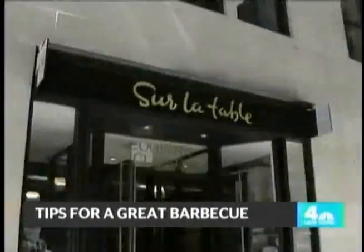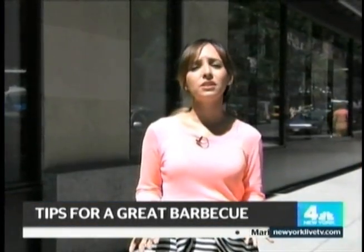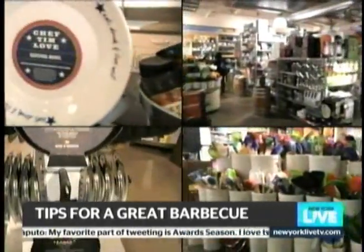Sur La Table is a destination for expert chefs all over New York City, but today I'm here at their 57th Street store to find out what they can do for someone with a cooking challenge like me. A vintage apron is just about as close as you get in a cooking store to fashion — I'm getting this one.